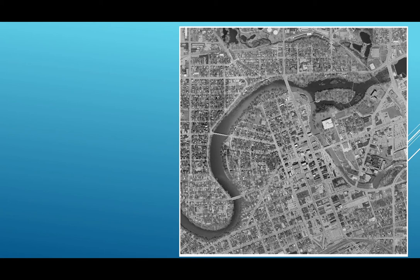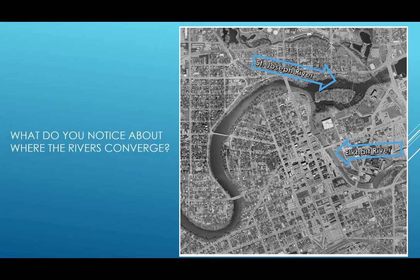Here is a picture of two rivers that are converging into one. You might recognize this downtown scene. This is the Elkhart River, and this is the St. Joseph River, where they merge in downtown Elkhart. What do you notice about where those two rivers converge? Well, the Elkhart River looks like chocolate milk — but that's no milk I would ever want to drink. The number one pollutant in Elkhart County is sediment. That's why the river looks that way.